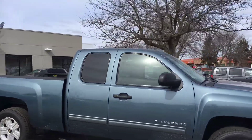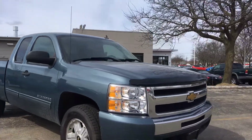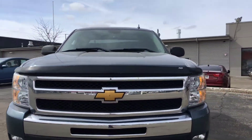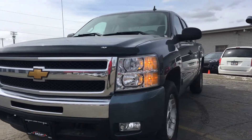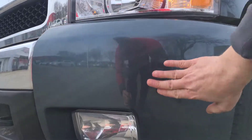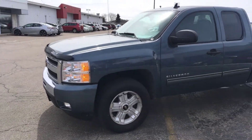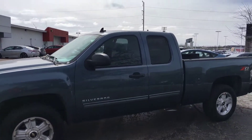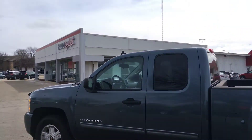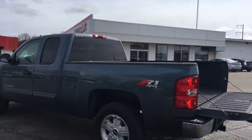Nice looking work truck, got a lot of life left in it. Chrome grille up front, fog lights on the bottom, and it does have a bug deflector across the hood. One minor blemish right here — it's been touched up, but it's plastic so it's not going to rust. Overall a nice looking rig if you need a full-size Chevy Silverado work truck.